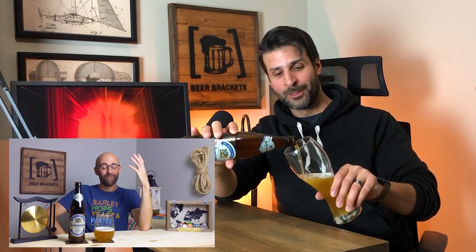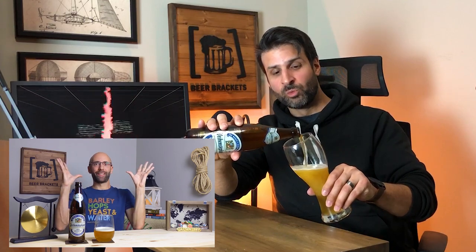We just finished reviewing the Weinstephan from Germany, the world's oldest brewery, and it got the Beer Brackets perfect beer rating. Not only the first wheat beer that we've reviewed, but the first wheat beer to make it into the Beer Brackets esteemed Perfect Beer Hall of Fame.